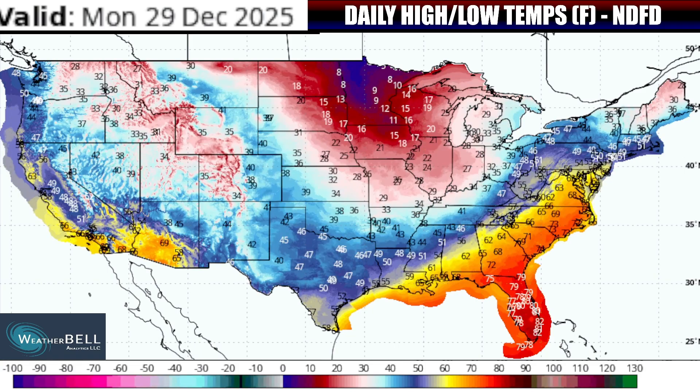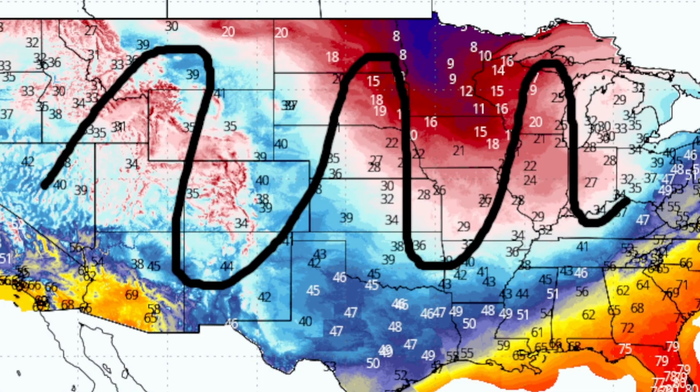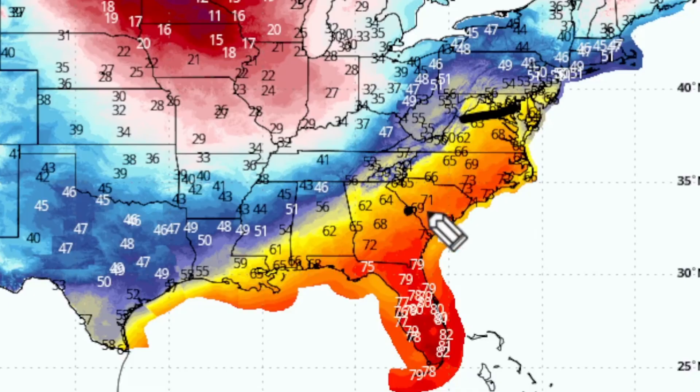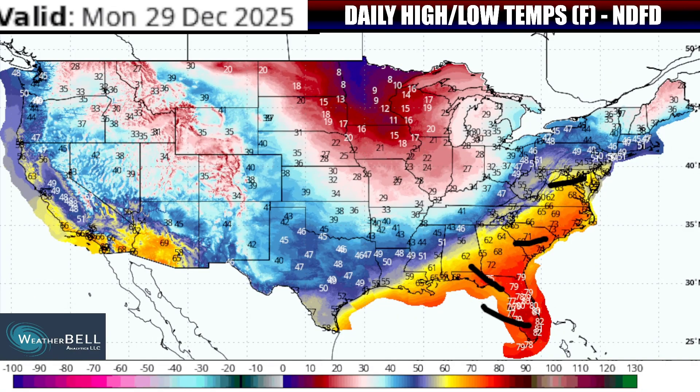As we go into Monday afternoon, you can really see how the cold will have expanded. Lots of 20s and 30s for highs — down to normal or below normal — over much of the northern and central corridors. It will only be up and down the east coast where we'll still be hanging on to the warmer afternoon highs, with temperatures as high as 55 all the way up to New York City — that is well above average.